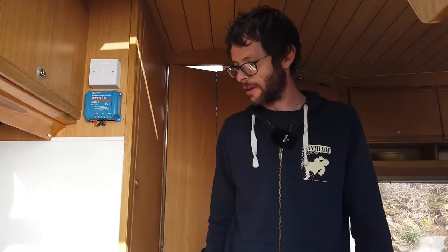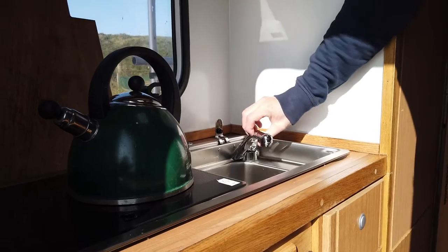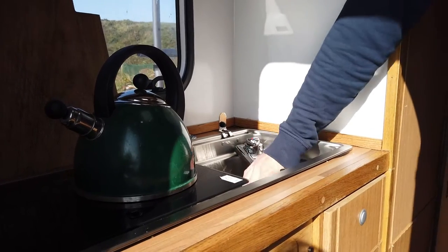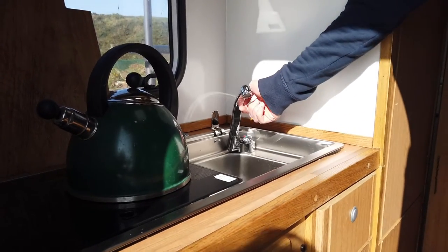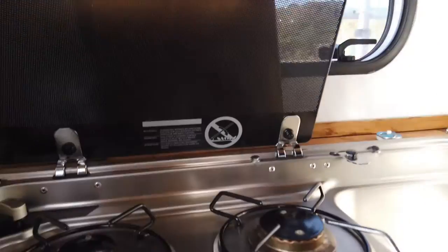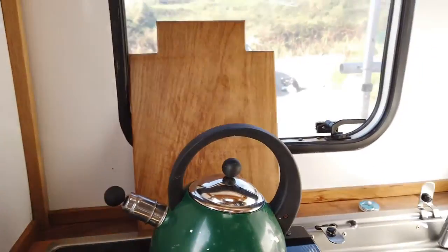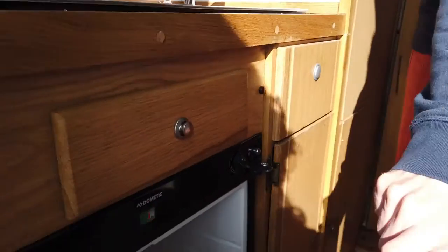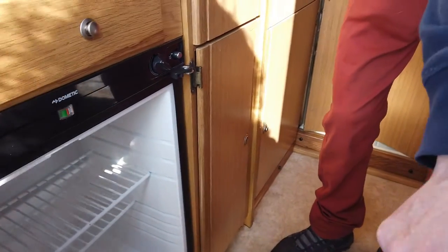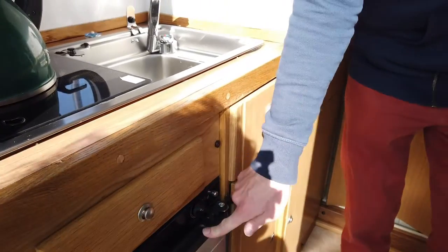In here we've got a sink, and all this stuff folds down for when you're travelling so you can store it all away. There are two gas burners under here as well, and a fridge down here which is also gas powered and gets very cold indeed. There are all sorts of little storage compartments for things.